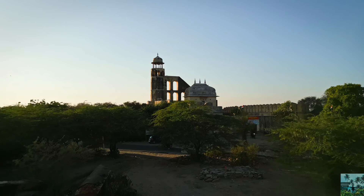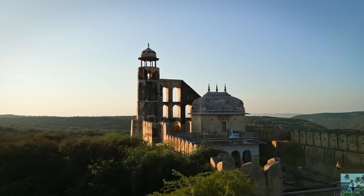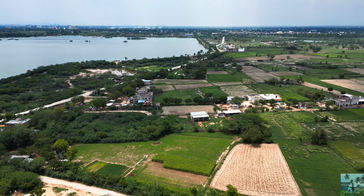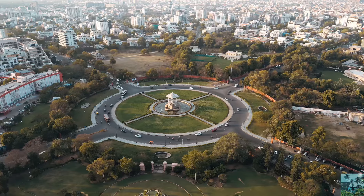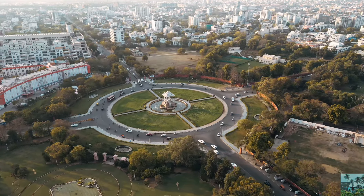But if you visit during monsoon, you are going to witness a different side of this place which you never imagined. To reach Jaipur, flights, trains, and roadways are all available.